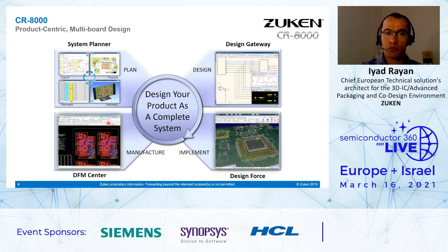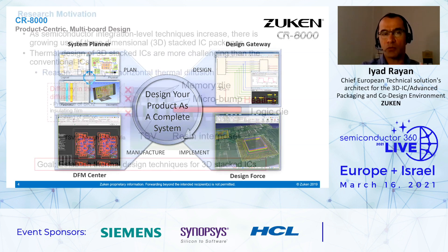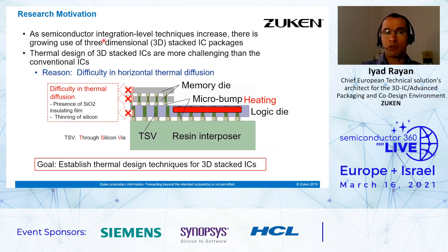Now let's move to the main subject of our presentation, which is thermal simulation. What is the research motivation? As semiconductor integration level techniques increase, there is a growing use of three-dimensional 3D stacked IC packages. The thermal design of 3D stacked ICs is more challenging than conventional ICs. The difficulty lies in horizontal thermal diffusion — due to the presence of SiO2 and seeding film and thinning of the silicon. The main goal of this research is to establish thermal design techniques for 3D stacked ICs.